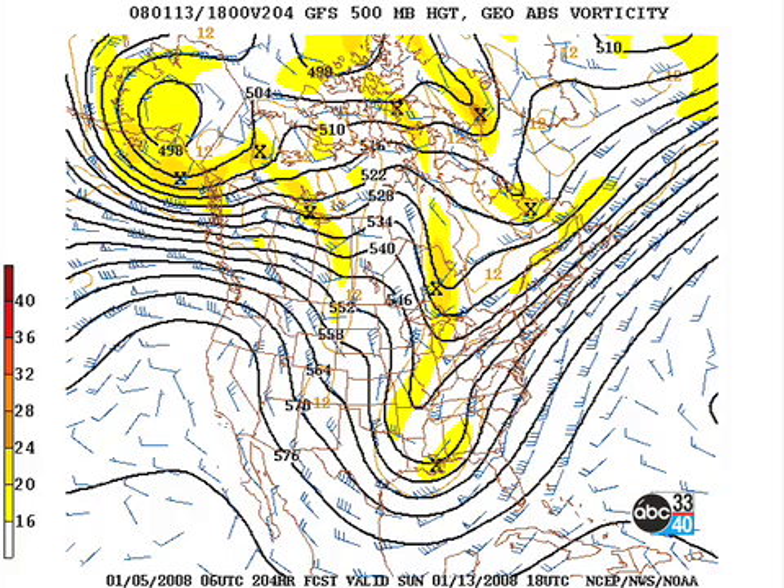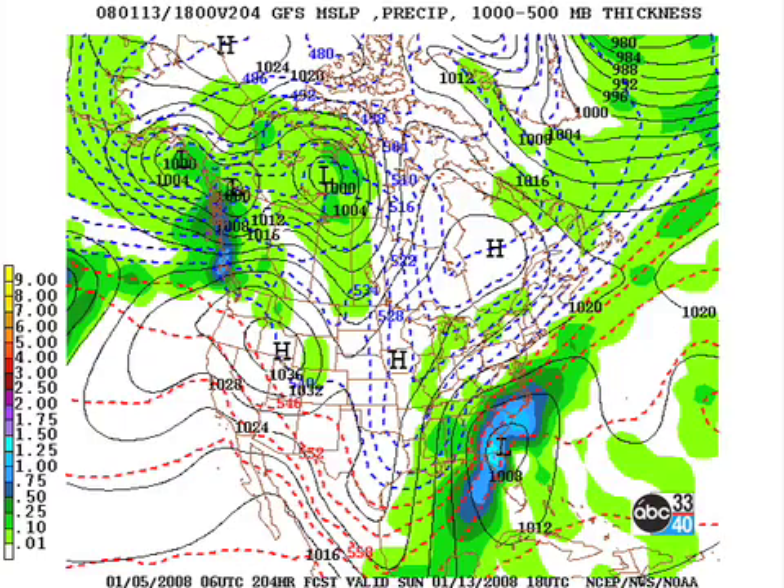And then by Sunday, now we're kind of getting into voodoo land, so we've got to be careful about this. There is the trough on Sunday — very deep, high-amplitude trough over the Mississippi River Valley.